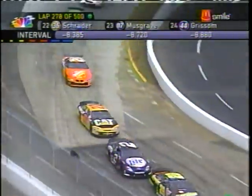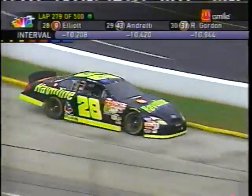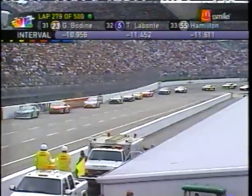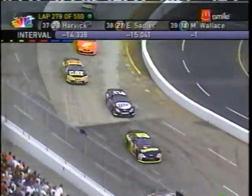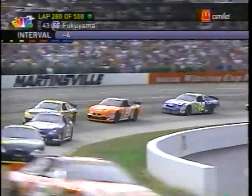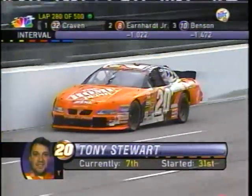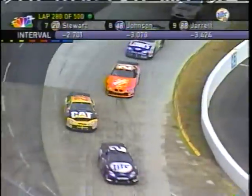Ward Burton has led more laps than any other driver so far today. Ricky Rudd in that 22 car might be the best car I've seen on the bottom of the racetrack, running the groove where these cars used to run. Ricky Craven's car is running on the bottom too. And there's Big Orange right behind him — championship leader Tony Stewart, who started 31st today, made a powerful charge up through the field, avoiding all the cautions and spins that marred the first 200 laps, and got himself to the lead. Shuffled back a bit by pit strategy, but a solid performance.